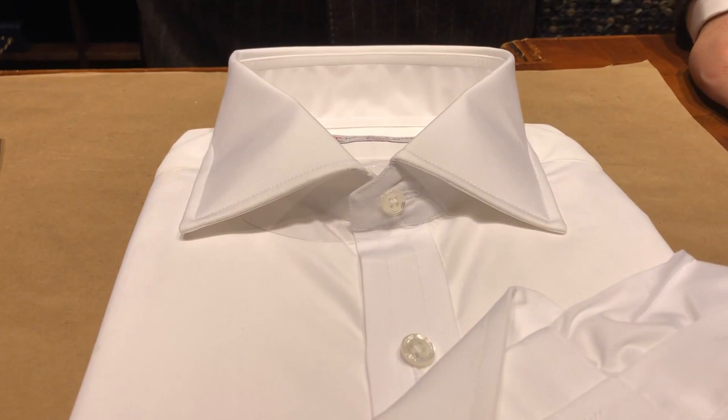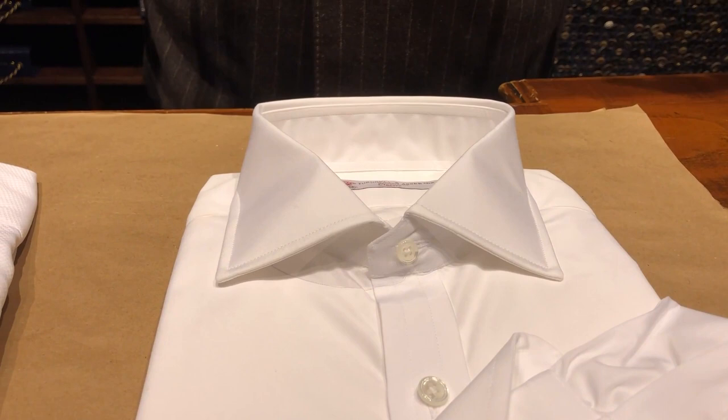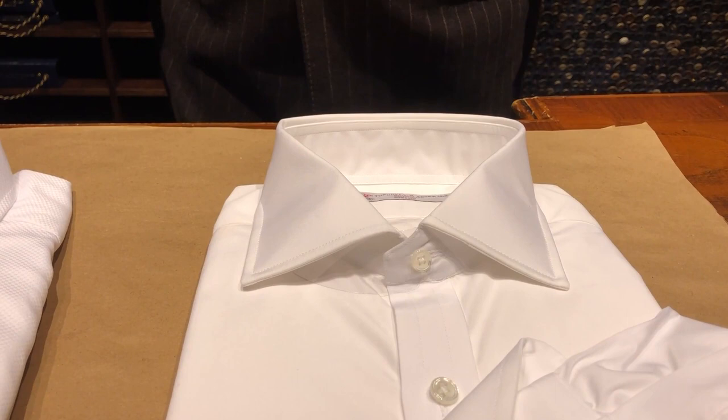Mr. Connery is a very big man — he was a bodybuilder, as we all know — so we needed a collar to accommodate that kind of proportion. This spread collar emphasized his broad shoulders and his brawniness. It's a very powerful, masculine collar, definitely appropriate for the character of James Bond as well as the physicality of the actor who played him.